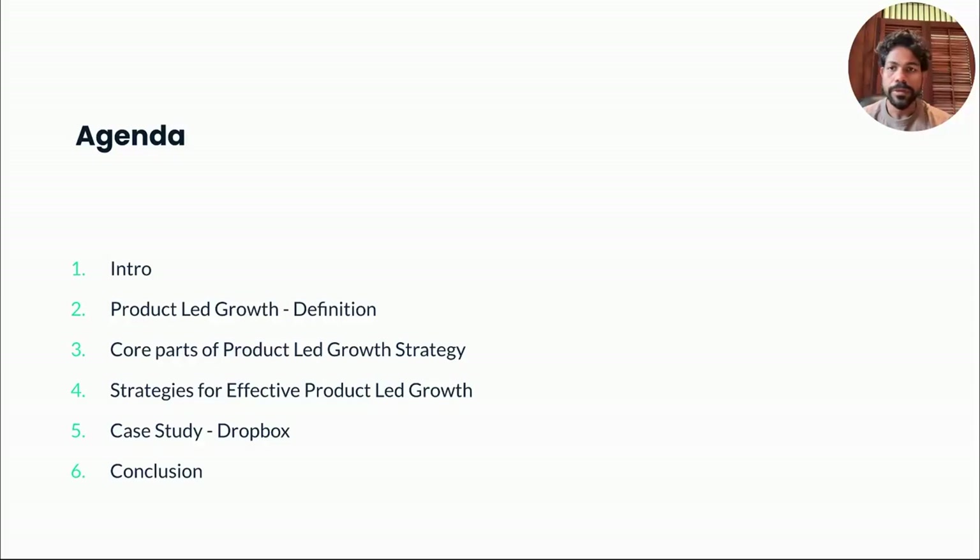On the agenda today, we'll spend a minute on what product-led growth is. Growth can mean different things to different people, so we'll talk about what we mean by product-led growth and what it actually stands for. We will look at how to build an effective product-led growth strategy. I'll be using Dropbox as our case study to see how some of the concepts introduced today have been used in building a successful product and company.